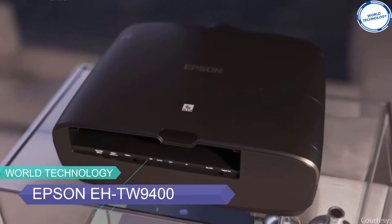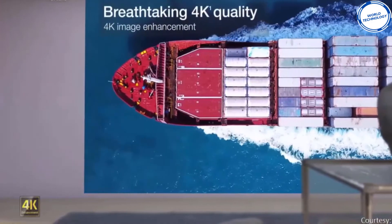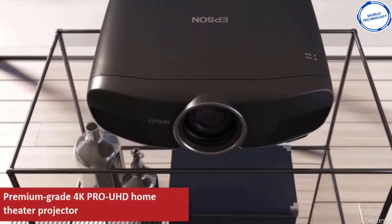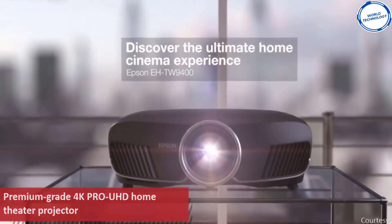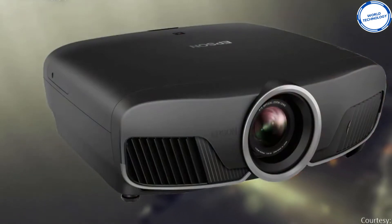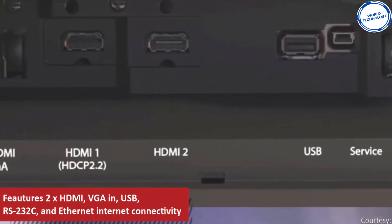Meet the Epson EHTW9400, an excellent Epson projector that uses Epson's 4K enhancement pixel shifting technology to exhibit a higher resolution. Compared to other DLP projectors, the Epson EHTW9400 is pretty heavy and weighs around 11kg, while also occupying more space for better screen display.